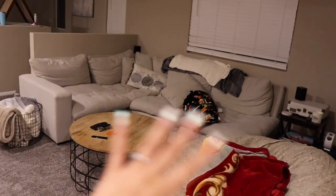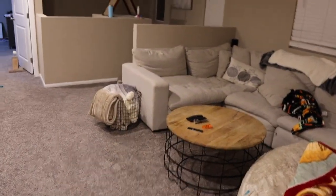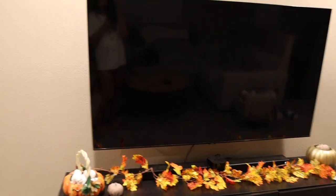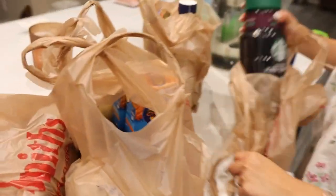This is the updated loft — it's a little messy but that's okay. We have our couch, bean bag chair, lots of blankets. We took our downstairs TV and put it up here because we actually sit here more than downstairs. Over here we have all my books and all of our games.